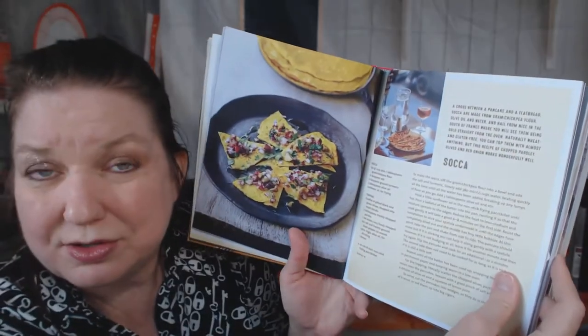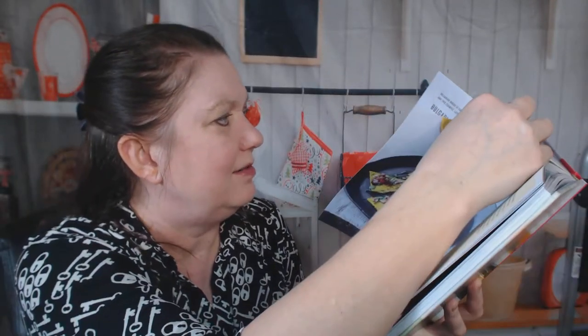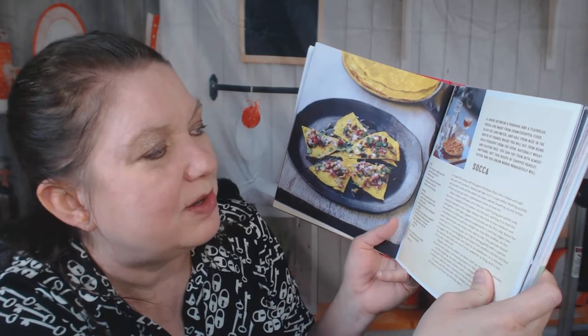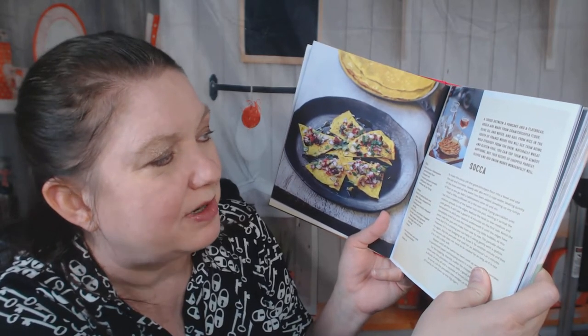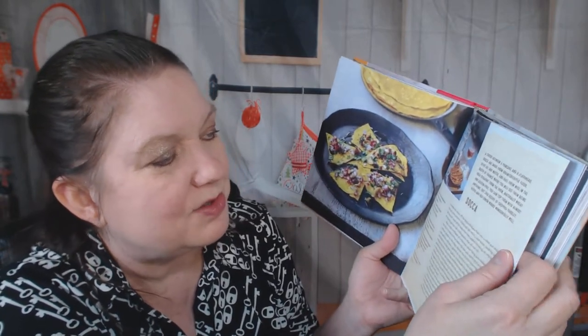What is this? Socca — a cross between a pancake and a flatbread. Socca are made from chickpea flour, olive oil, and water, and hail from Nice in the south of France. We did not move continents.